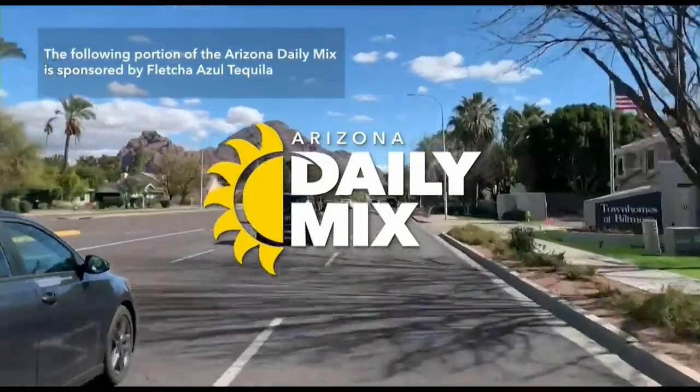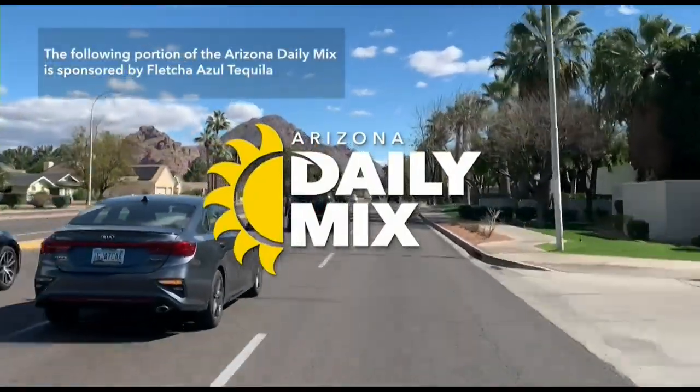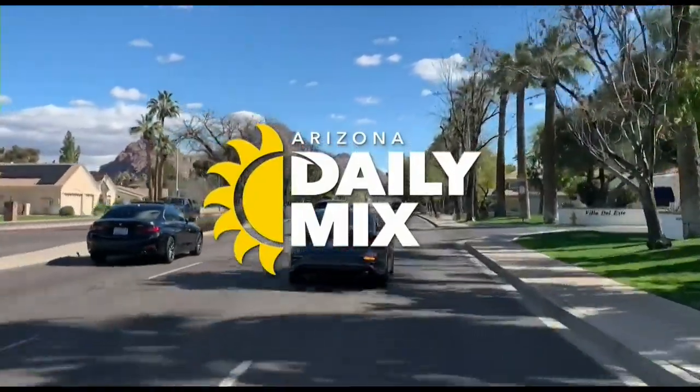The following portion of the Arizona Daily Mix is sponsored by Fletcher Azul Tequila. If you are looking for a restaurant with good food and an even better view, today we are dining out at Thompson 105 in North Scottsdale.